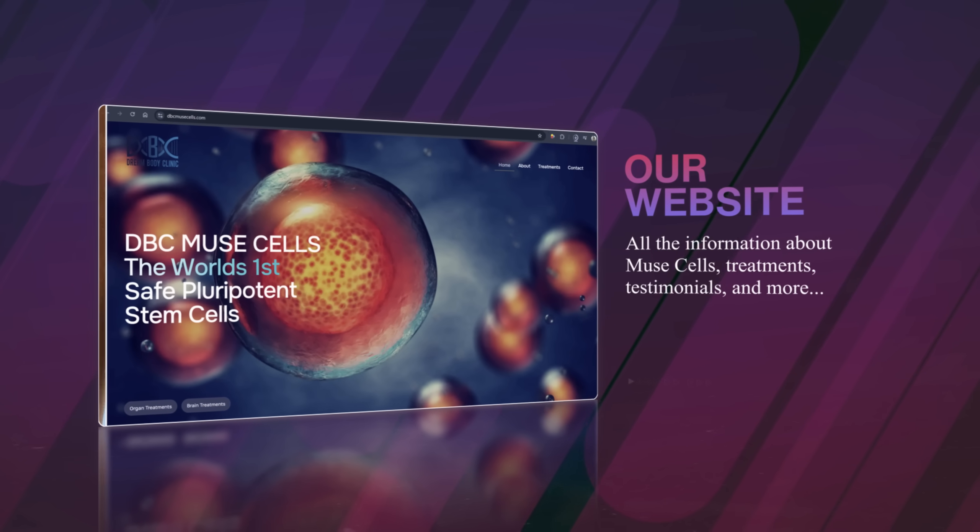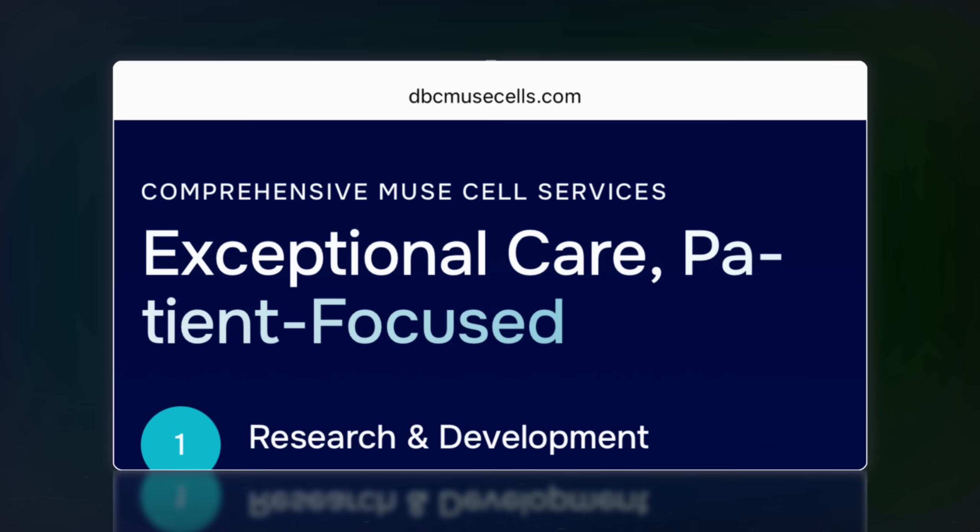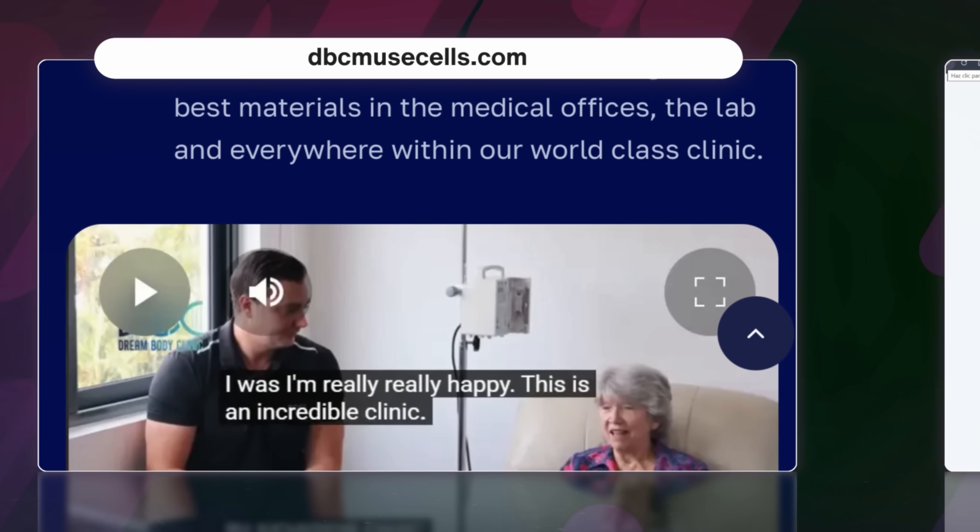By stressing mesenchymal stem cells until they die, you're left with new cells — true pluripotent stem cells that can turn into any cell from the three different germ layers, essentially any cell in your body. Like mesenchymal stem cells, they're smart: they go to inflamed or damaged areas, act like a macrophage to clean up tissue, and then turn into the cells of that area to help fix the problem. We're now working with Dr. Dasawa directly, offering Muse cells at www.dbcmusecells.com.